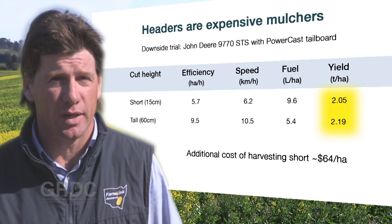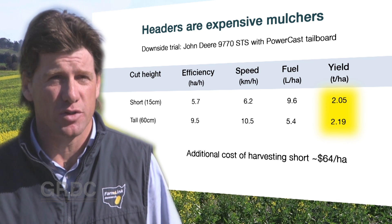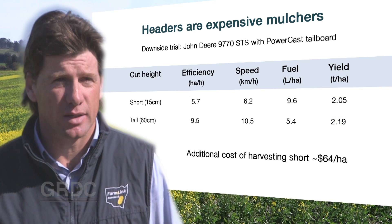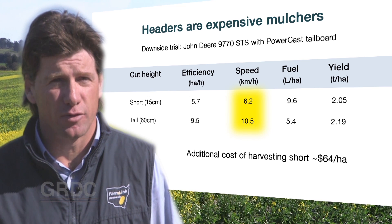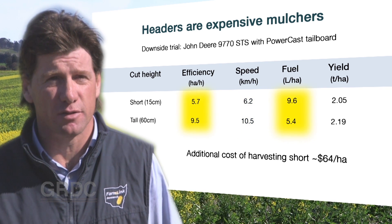By harvesting lower, you're having to take a lot more of the crop biomass and residue into the machine, and this has resulted in a 0.14 tonnes per hectare loss of yield — simply a factor of the amount of residue going through the machine and not being able to separate that grain. We've also found that the speed of travel has been reduced with a lower harvest height, from 10.5 kilometres an hour back to 6.2, and this is having some effect on harvest efficiency.